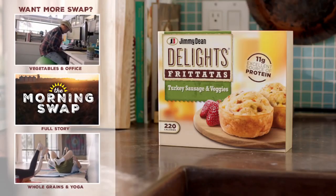Jimmy Dean Delights are packed with protein and made with real ingredients. This is where the real ingredients come in. I have a bowl here. I'm going to make some. What I'm going to use for ingredients —